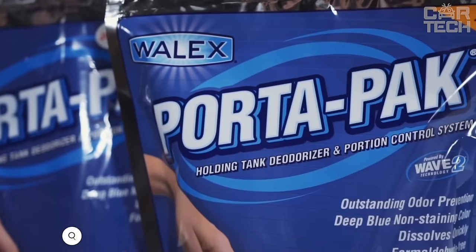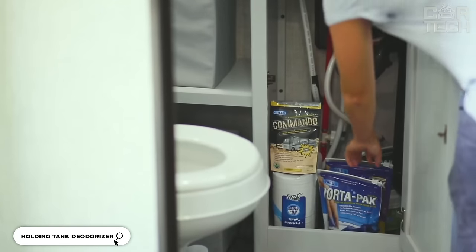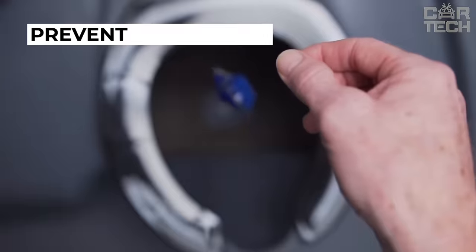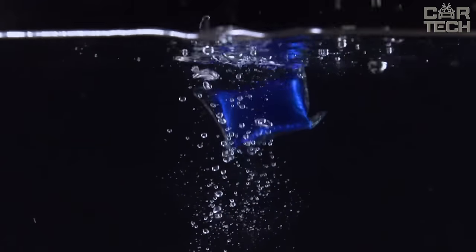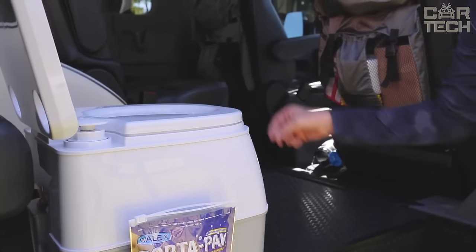These highly effective deodorizing tablets are for portable sewage tanks — they are also suitable for use at home, in country houses, and camping sites. The tablets prevent unpleasant odors even at extremely high temperatures. The product has a strong concentration of the active ingredient and is characterized by long-lasting action, and does not contain formaldehyde.